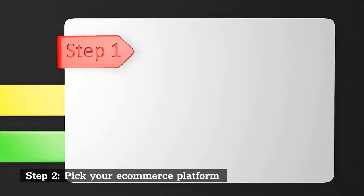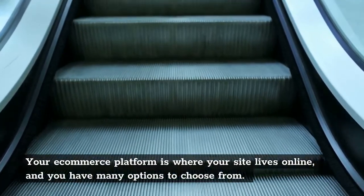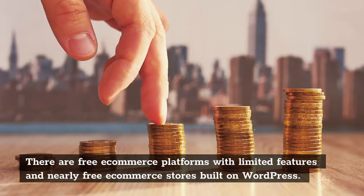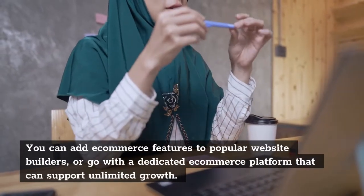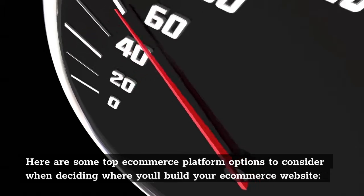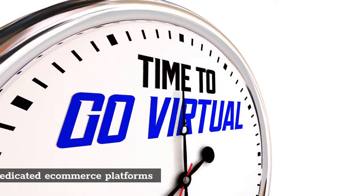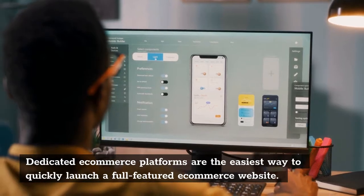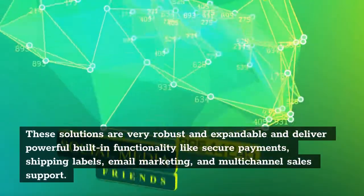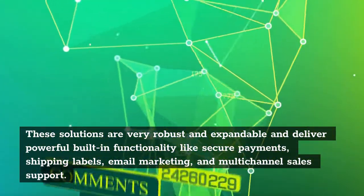Step 2: Pick your e-commerce platform. Your e-commerce platform is where your site lives online, and you have many options to choose from. There are free e-commerce platforms with limited features and nearly free e-commerce stores built on WordPress. You can add e-commerce features to popular website builders, or go with a dedicated e-commerce platform that can support unlimited growth. Dedicated e-commerce platforms are the easiest way to quickly launch a full-featured e-commerce website. These solutions are very robust and expandable, delivering powerful built-in functionality like secure payments, shipping labels, email marketing, and multi-channel sales support.